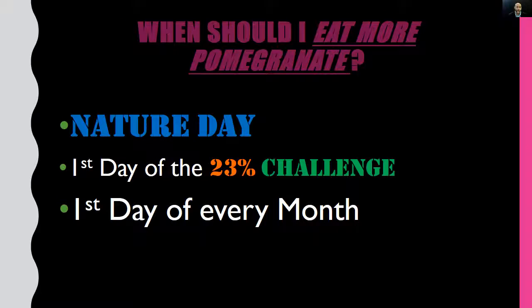A lot of you want to know when you should eat more pomegranate. Well, the perfect day to eat more pomegranates is Nature Day. Nature Day is the first day of the 23 Percent Challenge.